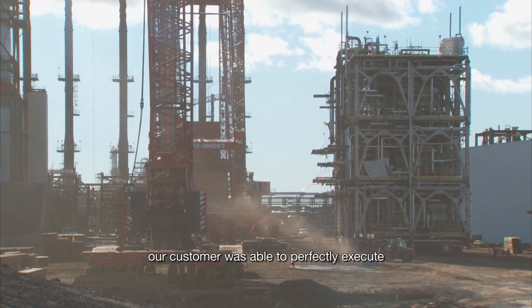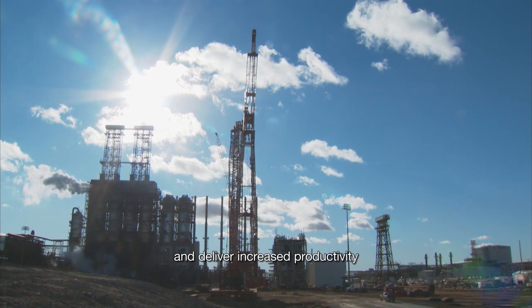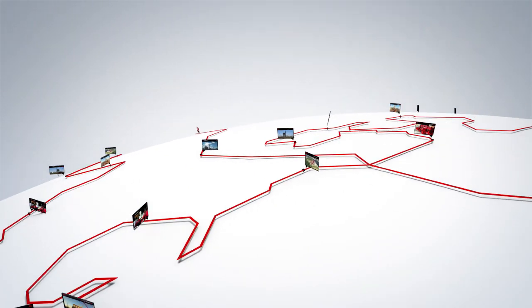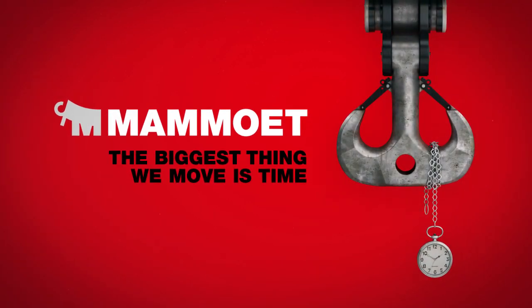By entrusting Mammut, our customer was able to perfectly execute their modular upgrade plan for the site and deliver increased productivity one year ahead of schedule. Mammut — the biggest thing we move is time.